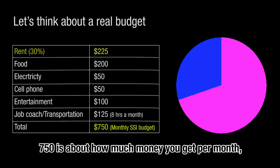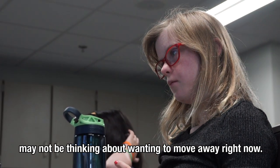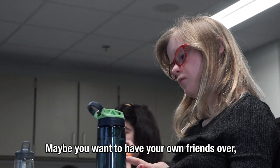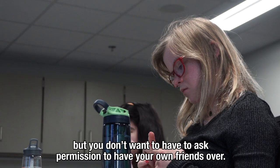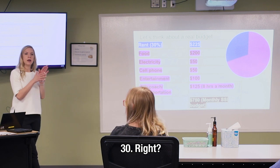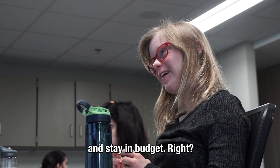Seven hundred and fifty dollars is about how much money you get per month if you receive SSI. I think most people your age may not be thinking about wanting to move away right now, but in the future you may want a little more freedom — maybe you want to have your own friends over without asking permission. Maybe not right now, maybe not right when you leave at 22, but maybe when you're like 28 or 30. We just want you to know that this is an option for you and that you can live on your own and stay in budget.